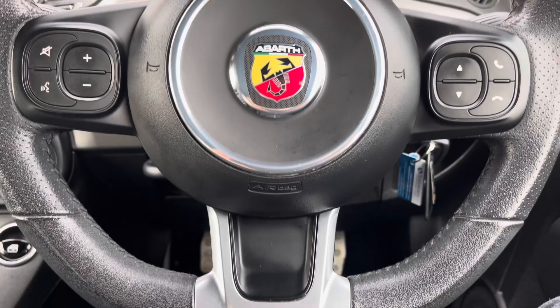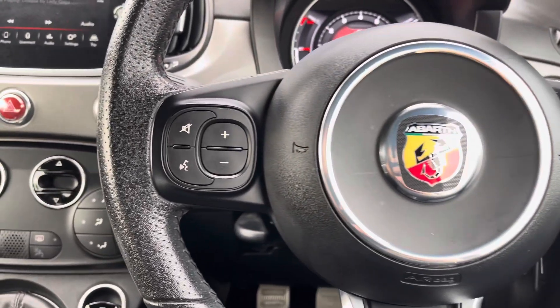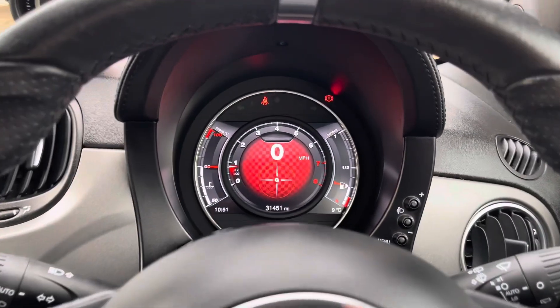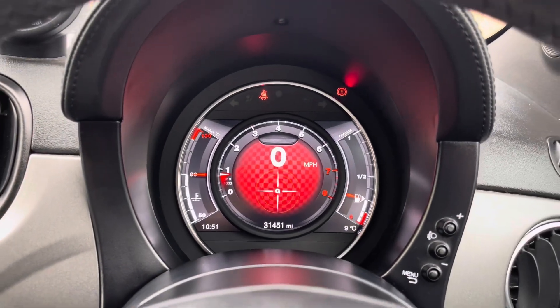Moving on we can focus on the leather wrapped multifunctional steering wheel to control some of the vehicle's features from the comfort of your driving position. And just above we have the vehicle's fully digital cockpit on display.